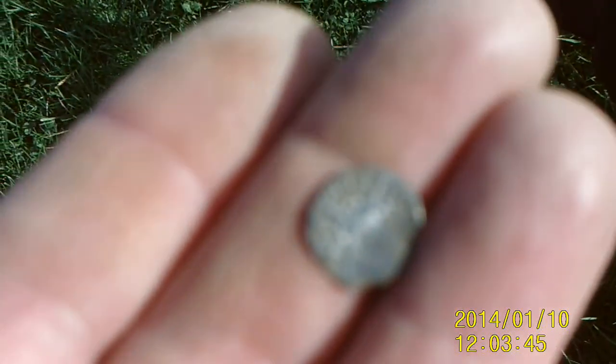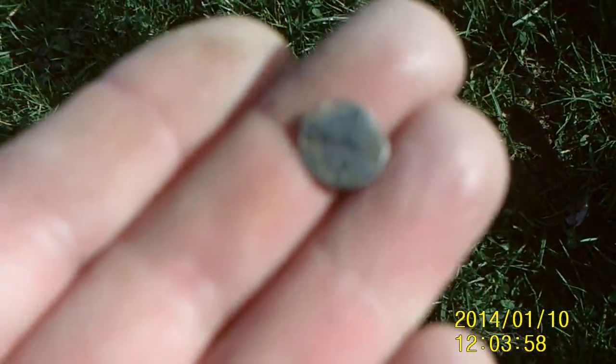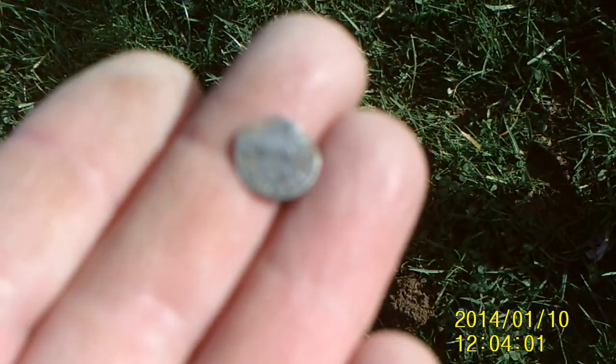I haven't got a very good camera for this guys, sorry, but there we are — another hammered coin! Marvelous, well happy with that.